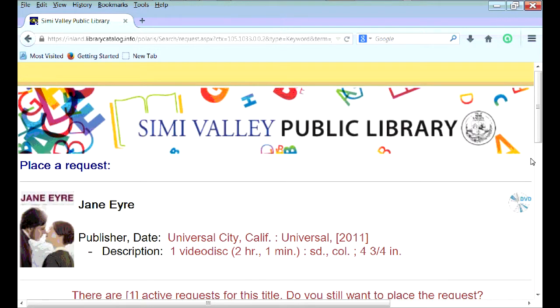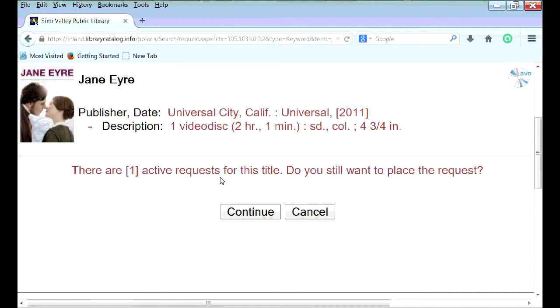Now it says here there is one active request for this title — do you still want to place the request? It means someone has already placed a hold, so you're second in line. Just go ahead and click Continue if you'd like.